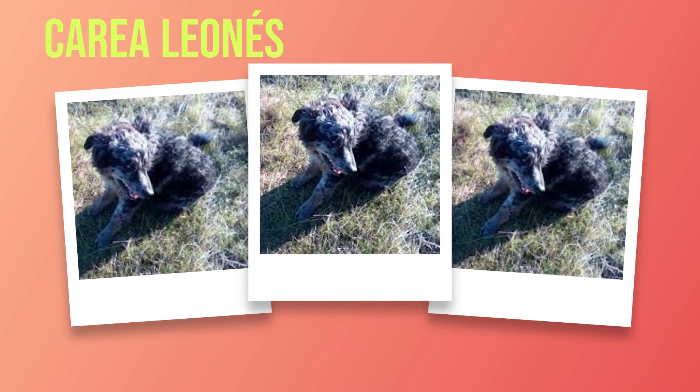Regarding feeding guidelines, puppies should be fed small, frequent meals throughout the day until they are around 4 months old. This helps prevent hypoglycemia and provides them with the energy they need for growth and development. As they mature, you can gradually reduce their feeding frequency to 2 meals per day. Adult Correa Leones dogs typically require 1 to 2 cups of dry dog food per day, depending on their size and activity level. Factors such as age, weight, metabolism rate, and activity level should be considered when determining how much food to give your dog.